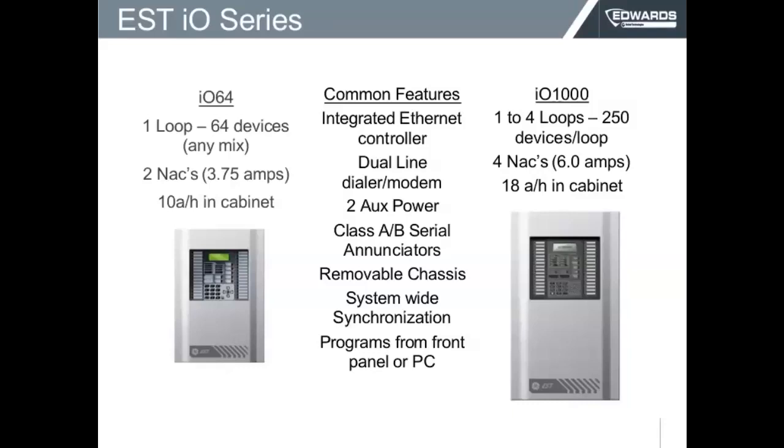The IOS 1000 is one panel that has one loop of 250 devices — that will be 125 detectors and 125 modules — and it can be expanded from one loop to four loops. The IOS 1000 has four NAC outputs of up to 6 amps, and the cabinet can have batteries up to 18 amp hours.